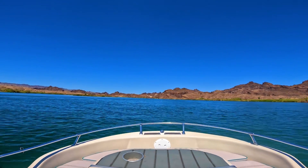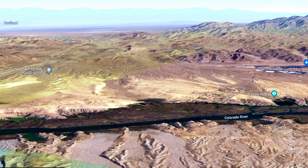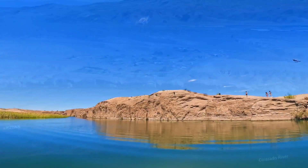Just a bit further down river on the Arizona side is a reed and grass section that's fairly difficult to find your way through, so I'll leave that adventure to you.